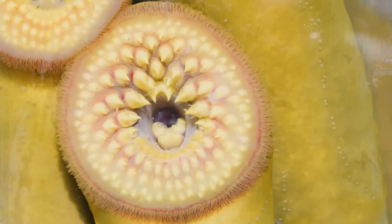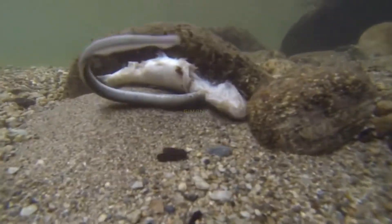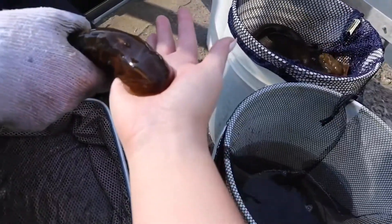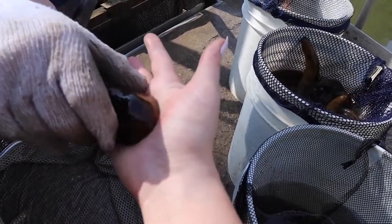With its disc mouth, this fish lives as a parasite, sucking the blood of other fish. It attaches its disc mouth to the body of a large fish, then makes a hole in the fish's skin with its sharp teeth, then sucks the blood and body fluids of that fish. With this way of eating, the lamprey has earned the nickname 'the vampire of the sea' or 'the vampire of fish.'